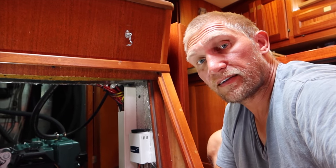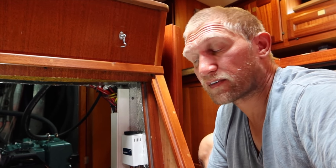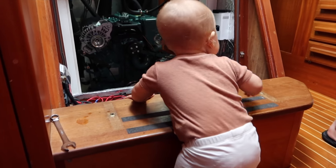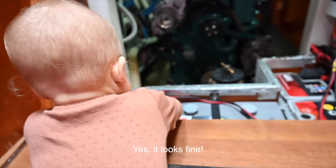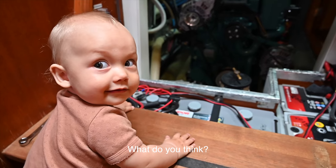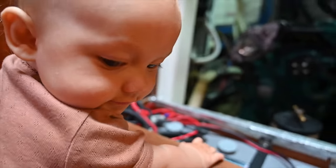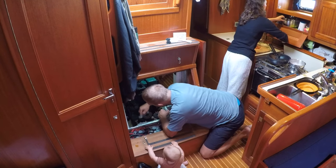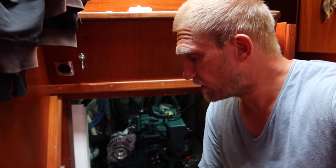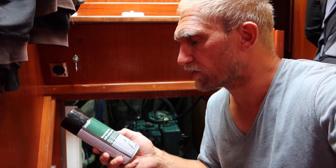The main reason to keep the engine compartment clean and tidy isn't for looks — it makes it a lot easier to spot an upcoming problem, like a leak. After checking the engine, batteries, and oil, the last step was applying belt dressing, which prevents the belts from drying and cracking and also prevents slipping because it's a bit sticky.